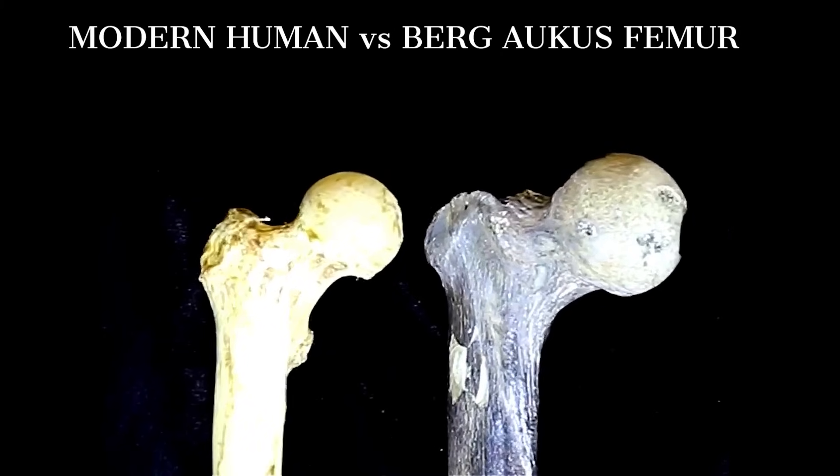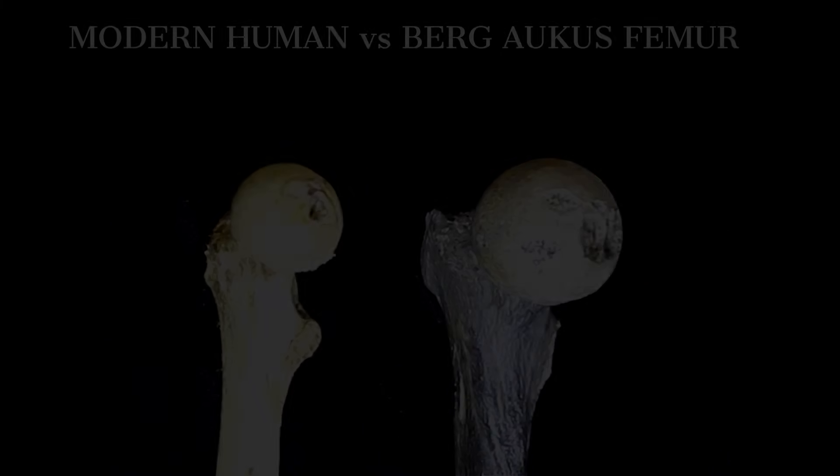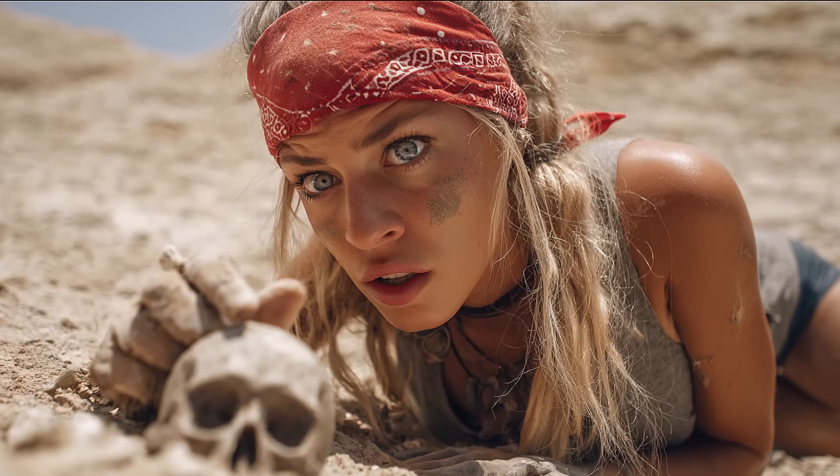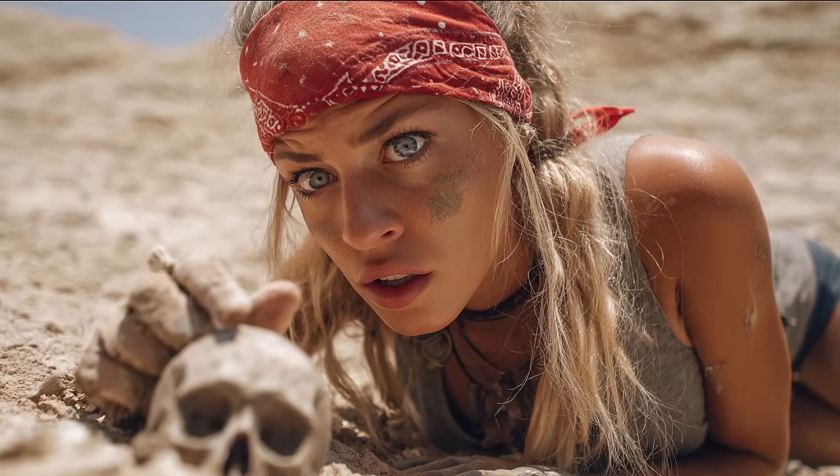It is a story about environment and competition, about tool loads and prey size, about the plain physics of moving a body through difficult terrain. It is a story in which a tibia from an English gravel pit,